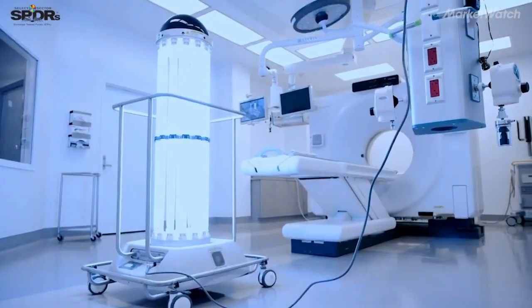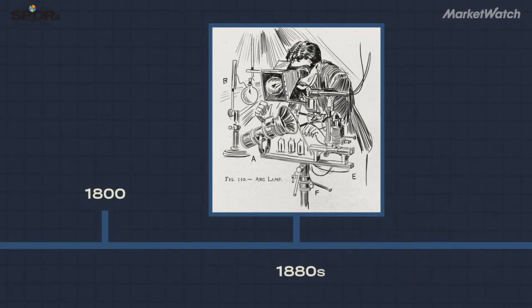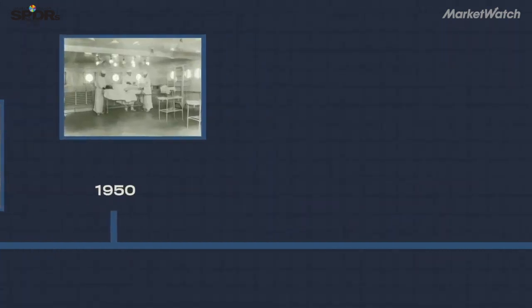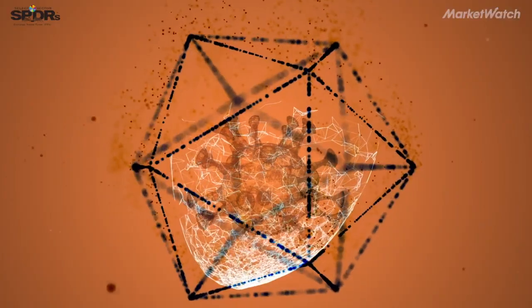The idea of using UVC to kill bacteria and viruses has actually been around a very long time. It was first discovered in the late 1880s, but it didn't really come into popular use until the technology was available, and that was closer to the 1990s to 2000s. It's very effective at killing bacteria and viruses and acting as a disinfectant in hospitals, healthcare, as well as water and air cleaning applications.